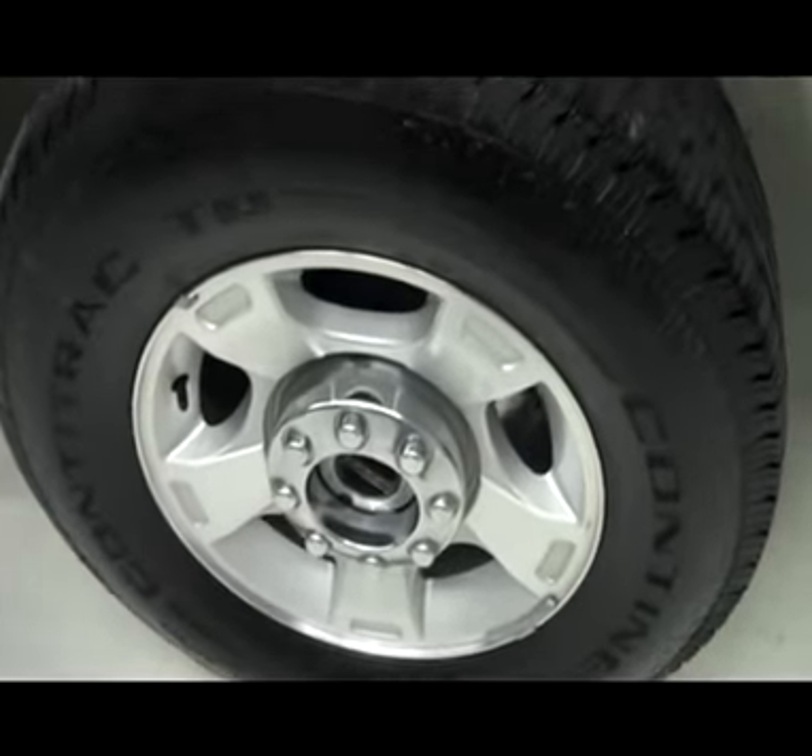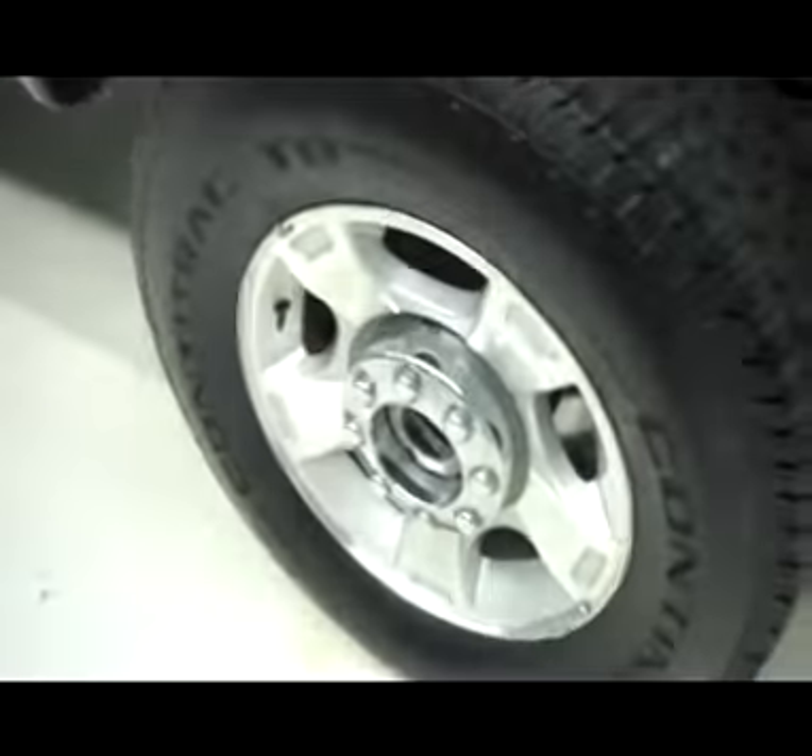Nice Continental tires with a lot of tread left. 4-inch lift kit, factory alloy rims.